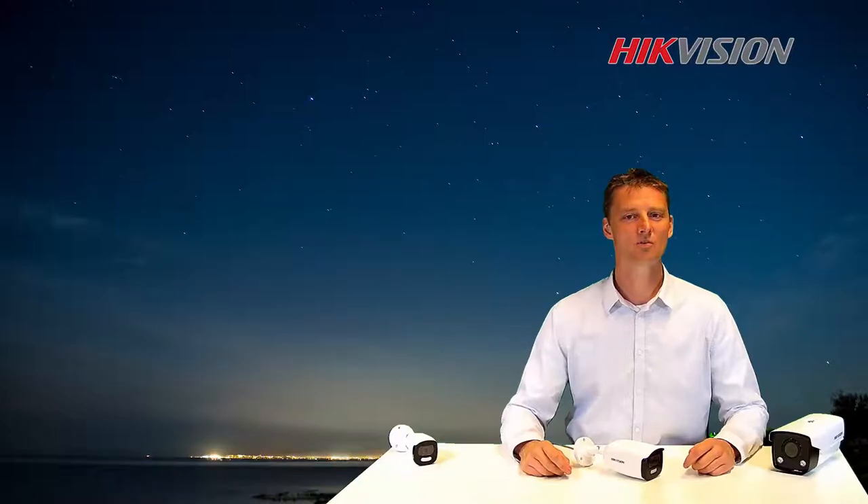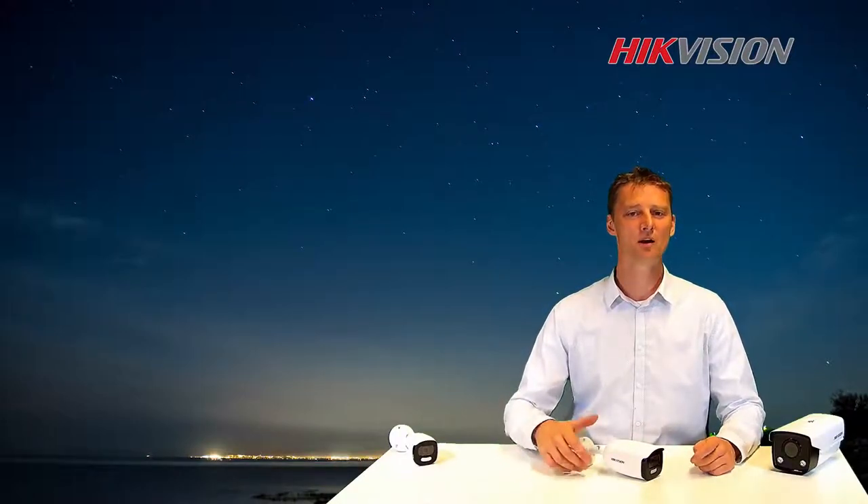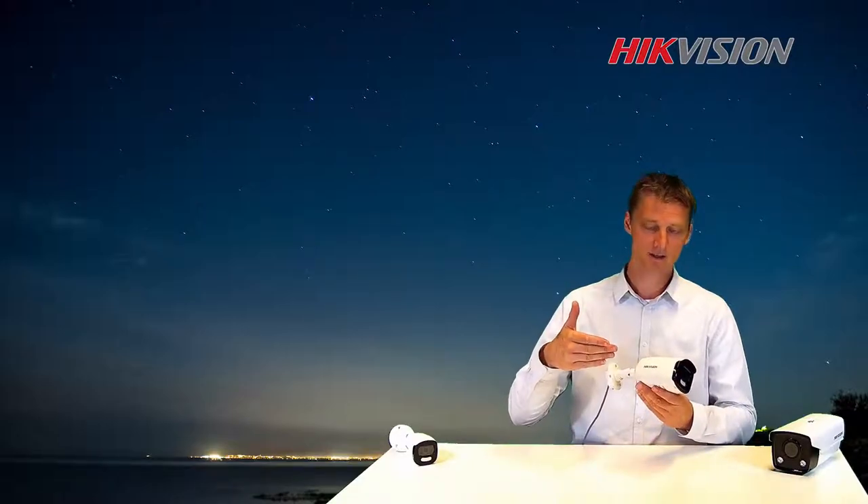Hi, my name is Arnaud Tromp. Welcome to the High Vision Product Lecture Room. Today I would like to introduce you our brand new product and technology, the ColorView camera.